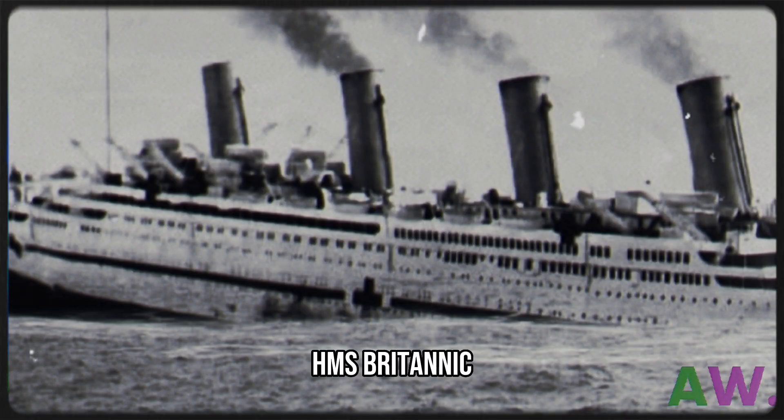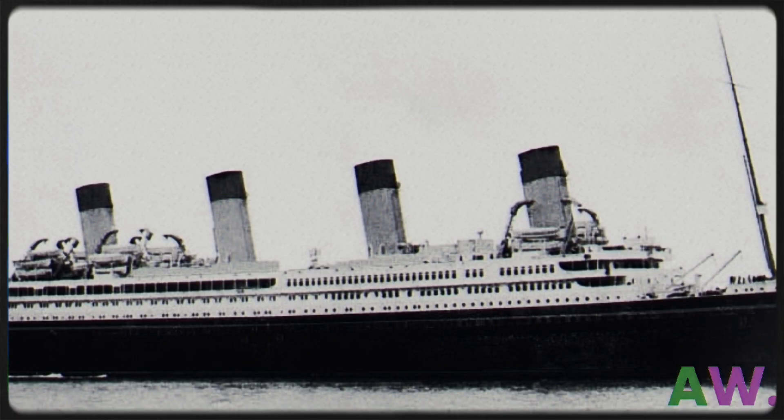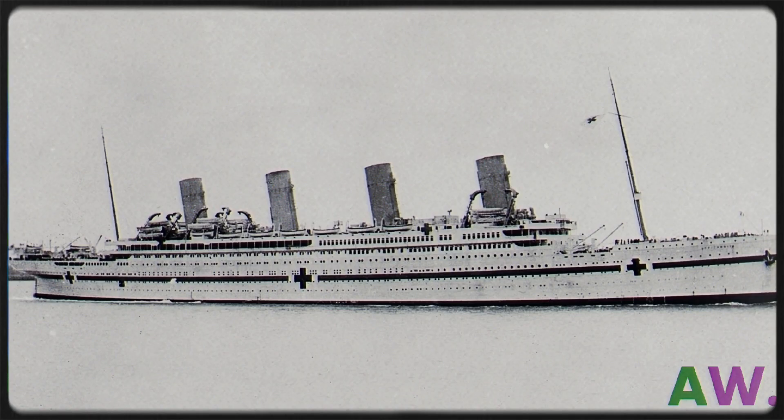The other sister ship, HMS Britannic, was not as fortunate. Due to World War I, it did not enter civilian service and was used as a hospital ship in 1915. It was painted white with large red crosses and a horizontal green stripe from bow to stern.